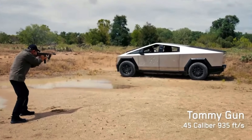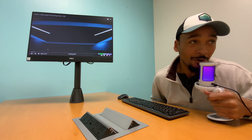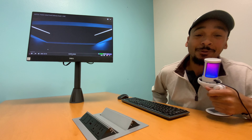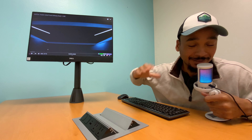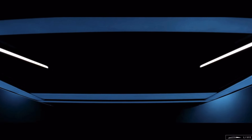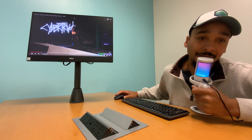This dang thing is bulletproof. All right, welcome everybody. In case y'all didn't know, they just dropped a banger — Elon Musk just came out with the Cybertruck. Finally, it's legit. This thing is faster than a sports car and more truck than a truck.